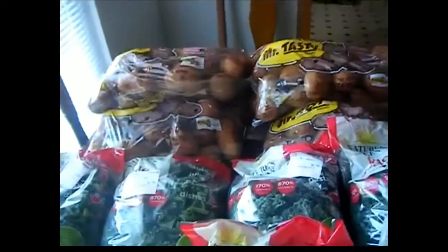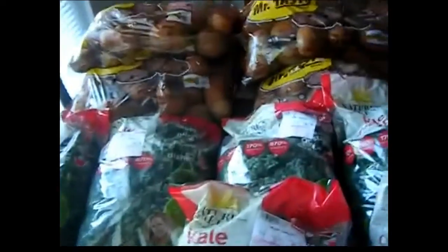Hey YouTube, welcome to my channel. This is a quick little mini grocery haul from Save-a-Lot. I got six bags of potatoes — they were 8 pounds for $1.99. I got six bags, as you can see.